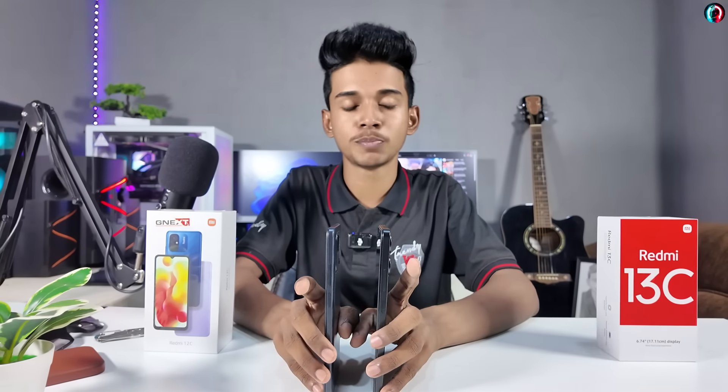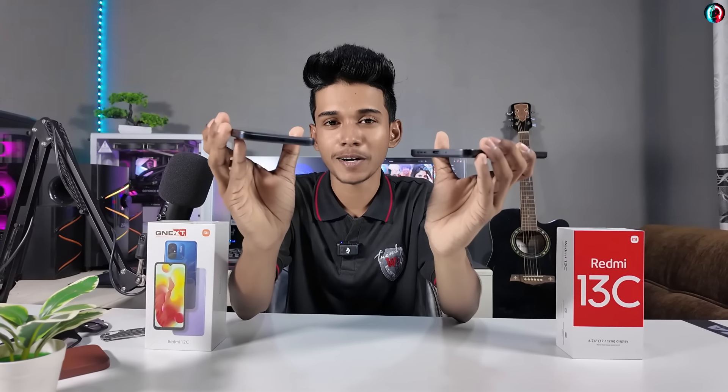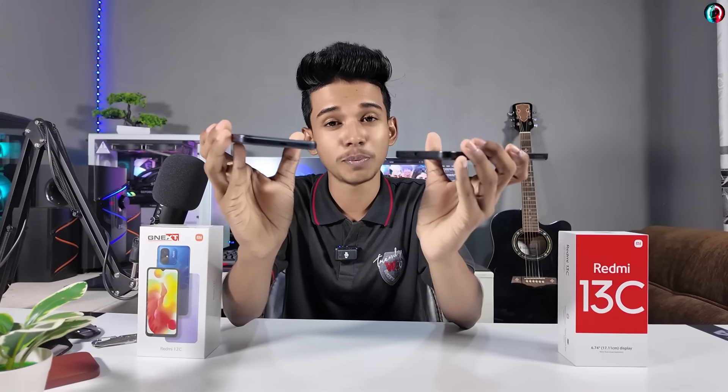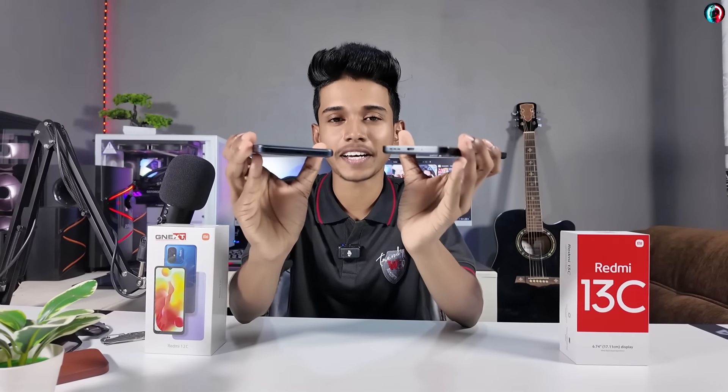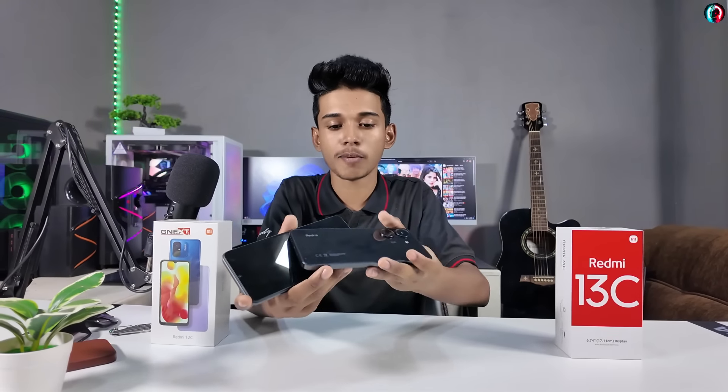The same buttons include the power button, volume up and down buttons. If you have a SIM tray slot, you can use this. On the other side, you will find the charging port, speaker, and microphone. The design does not include a headphone jack on all sides.